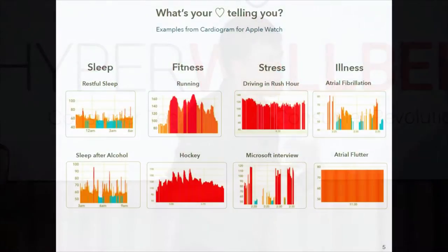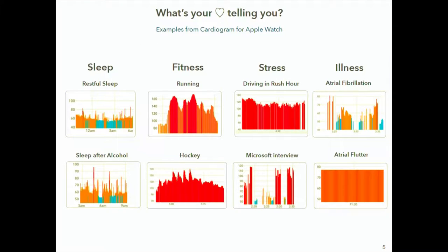If you look at that heart rate data, it looks like this — these are eight examples of real heart rate taken from the Apple Watch using continuous recording. Starting with sleep: during restful sleep, you'll notice a spike every 90 minutes — those are your REM cycles. Some people have a nightcap to help fall asleep, but that screws up your first couple of REM cycles, and you can see this person's first two REM cycles have a much higher average heart rate.